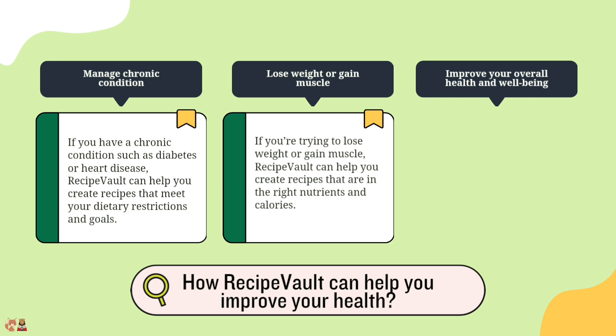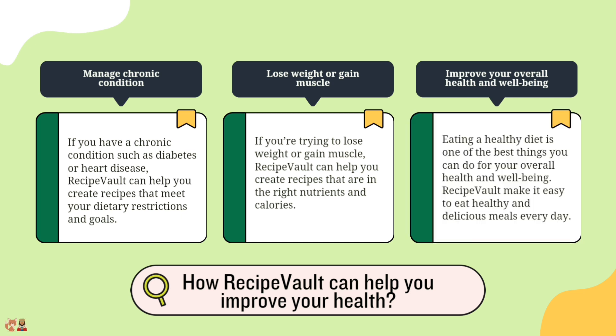Improve your overall health and well-being. Eating a healthy diet is one of the best things you can do for your overall health and well-being. Recipe Vault makes it easy to eat healthy and delicious meals every day.